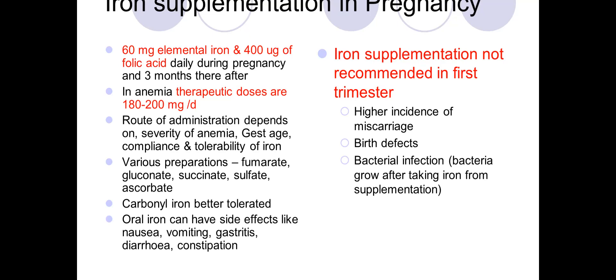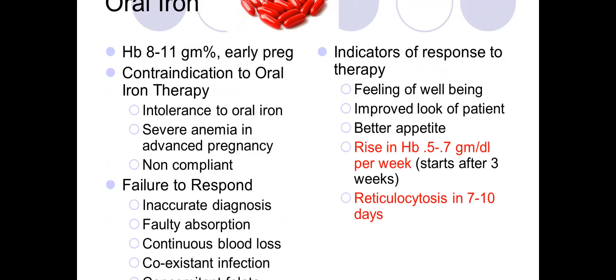Oral iron can have side effects including nausea, vomiting, gastritis, diarrhea, and constipation. Iron supplementation is not recommended in the first trimester; it is usually started from the beginning of the second trimester. Oral iron is indicated when hemoglobin is 8 to 11 grams in early pregnancy.